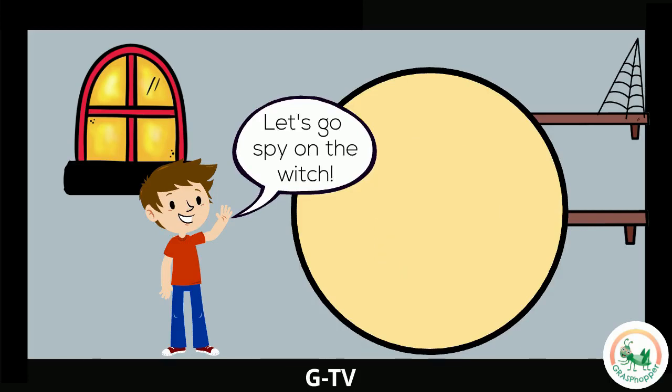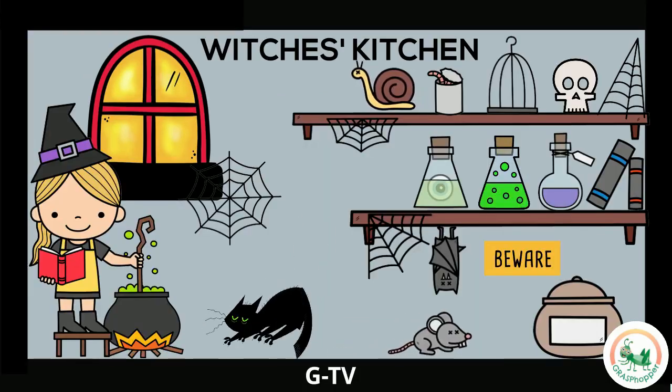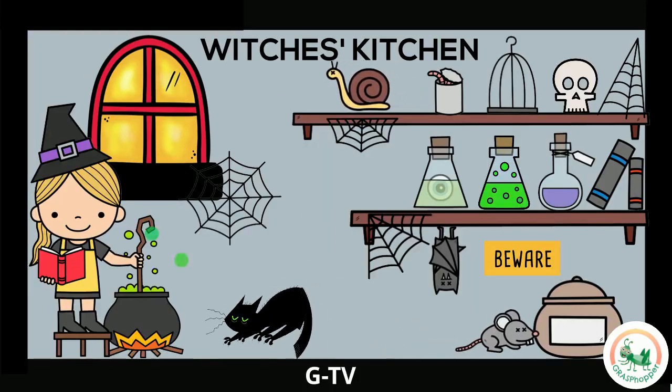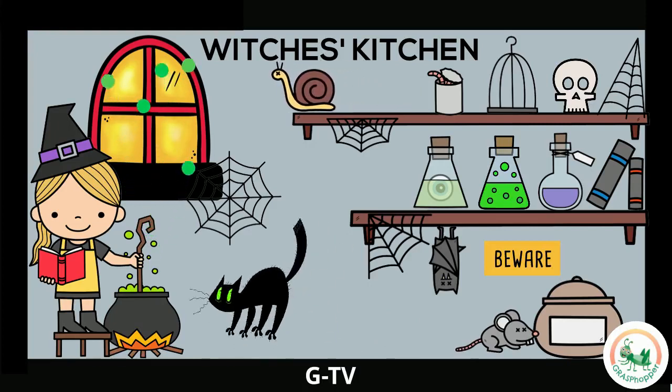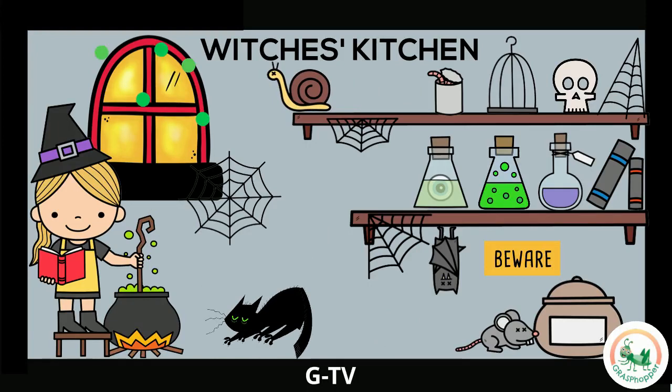Let's go spy on the witch in their kitchen. We made it to the kitchen! Can you find the witch? And their cauldron? Do you spot a black cat? And the skull? Where is the potion? You did it! What magical potion do you think the witch is making today?